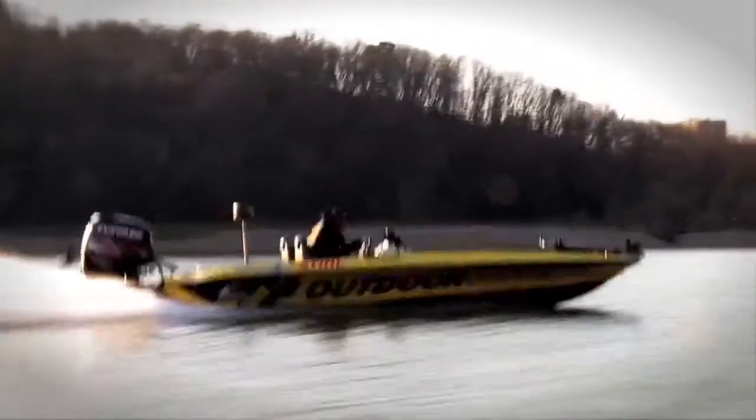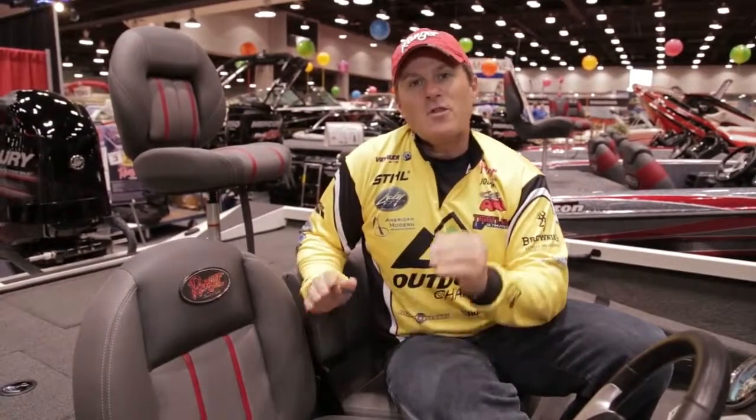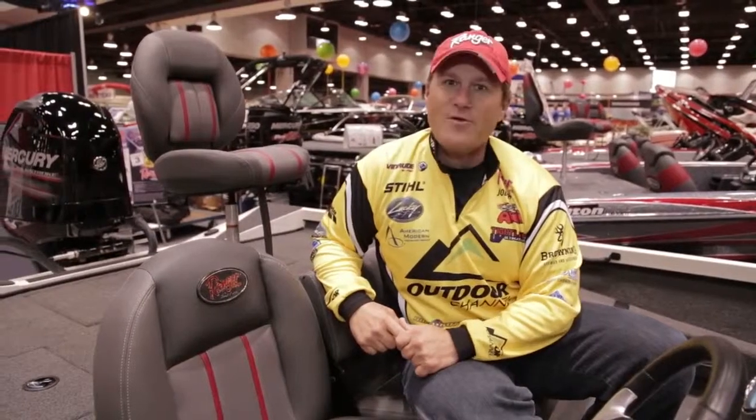When you log as much steering wheel time in a bass boat as I have, seats and comfort become a pretty big deal, and Ranger cut no corners with their custom upholstery. Not only is it comfortable, but it's durable, and what I like best, it's made right there in Flippin' at the Ranger factory.